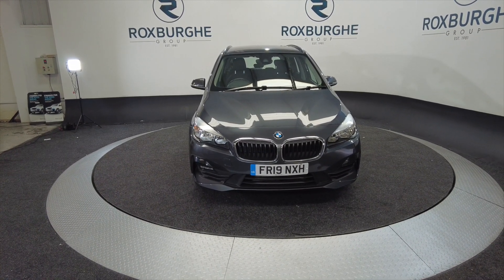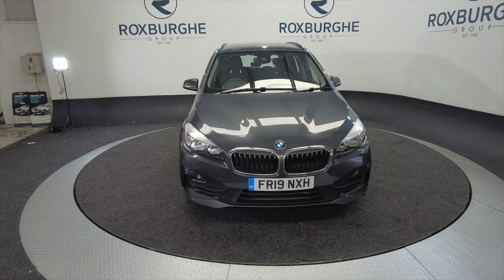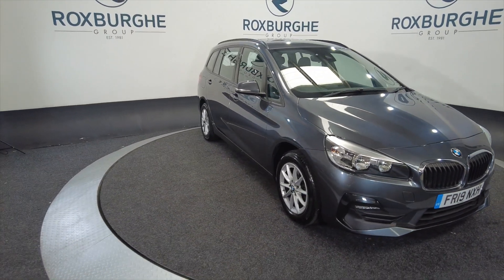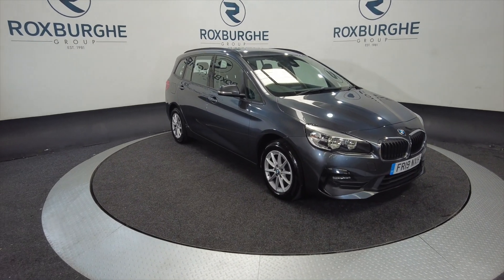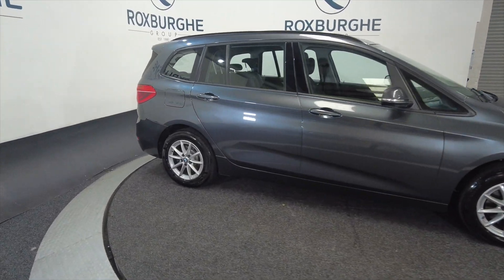Hello and welcome to the Roxburgh Group Vehicle Showcase. Today we're showcasing this BMW 218 Special Edition Sport in grey. It's on a 2019 plate, 6-speed manual, and you're looking at around about 53.3 miles to the gallon. It is a petrol — as you can see it's got alloy wheels, 5-door with roof bars.